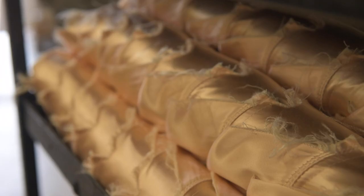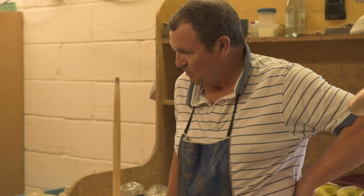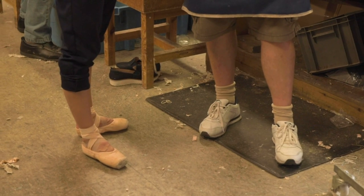I was so lucky that my first pointe shoe maker is the same one now. He's seen me through my whole career. He just has no idea what impact someone like that has on my everyday life, my career, my performances.